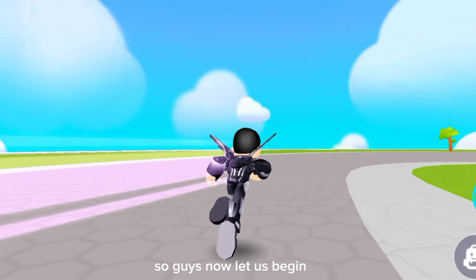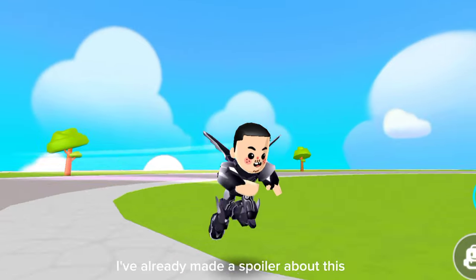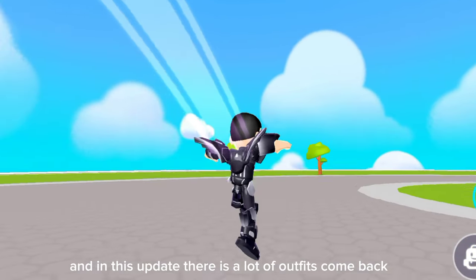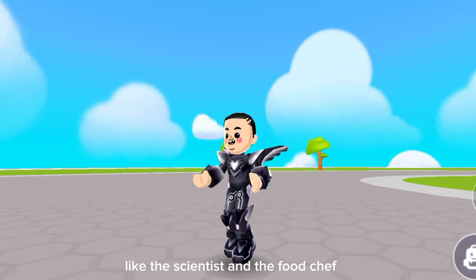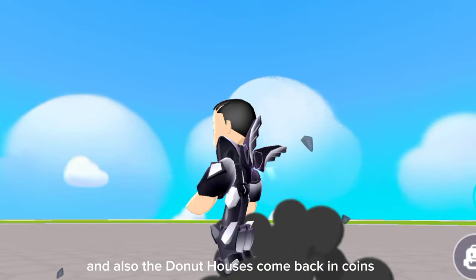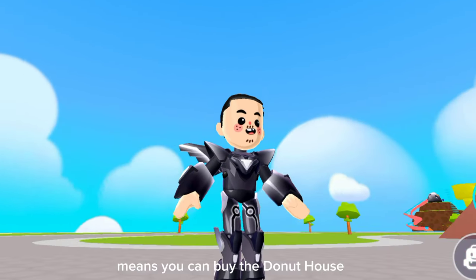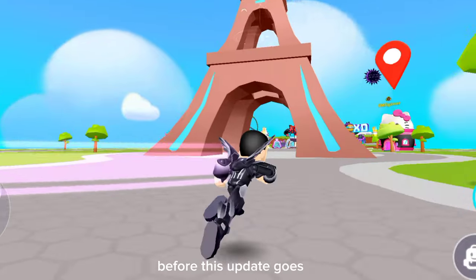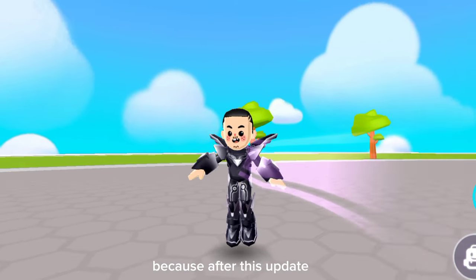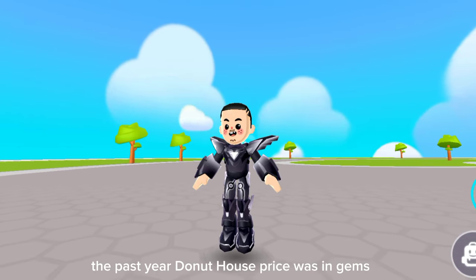Now let us begin. I already made a spoiler about this, but the update is here and in this update there are a lot of outfits coming back, like the scientist and the food chef. Also the donut house is back in coins — if you have 65,000 coins you can buy the donut house before this update goes. You need to buy the donut house because after this update the price will be in gems.